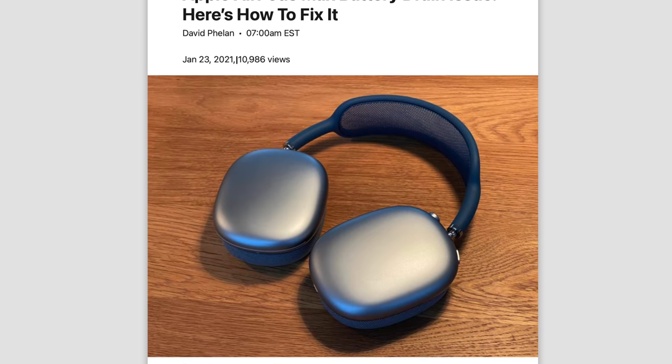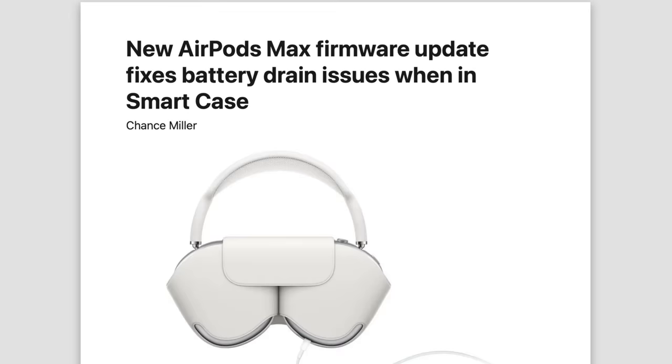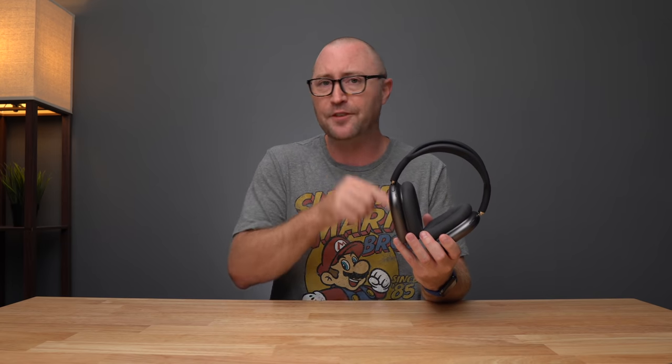The first adopters of the AirPods Max had a number of issues with battery and connectivity, but Apple has released a number of firmware updates to address those issues. So let me tell you about my experience getting these just recently and whether or not I think they are worth it at this point in 2021.